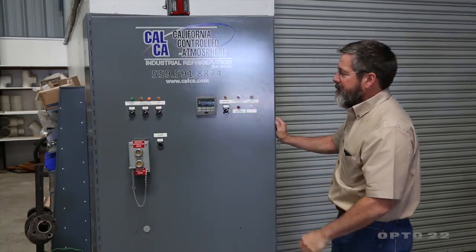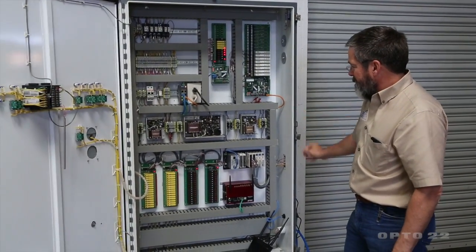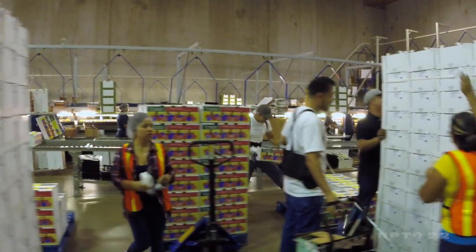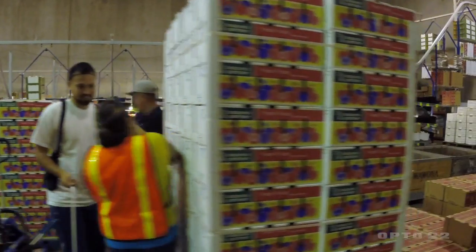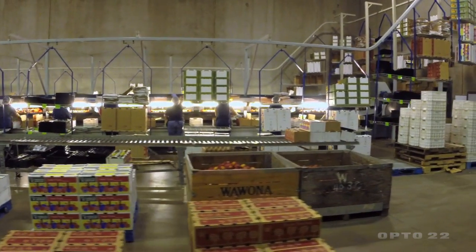At California Controlled Atmosphere, we provide our customers with high-quality refrigeration systems. That refrigeration system allows our customers to get their fruit to the market at the highest quality level possible. My name is Doug Gertz.